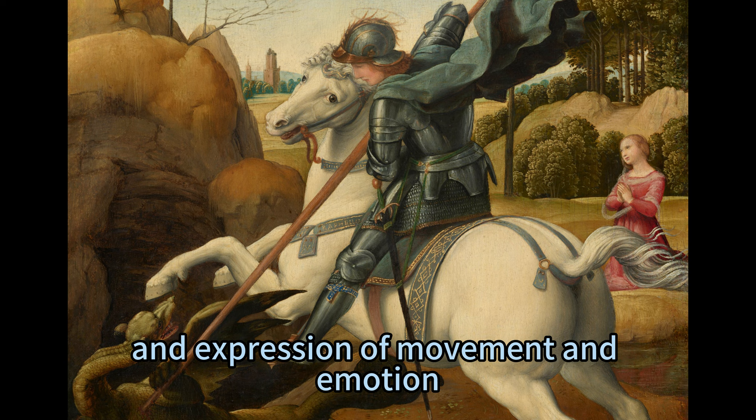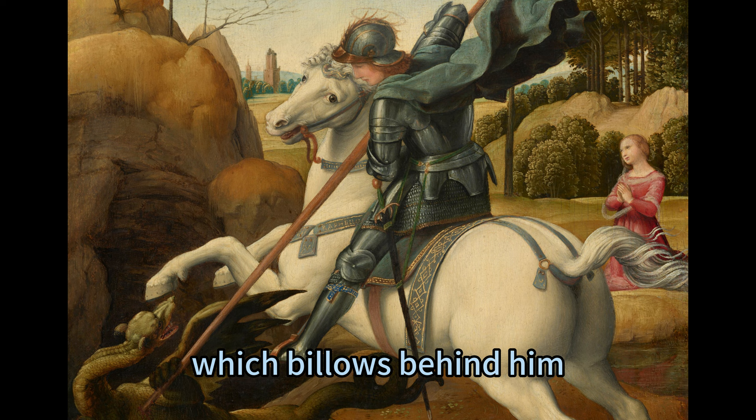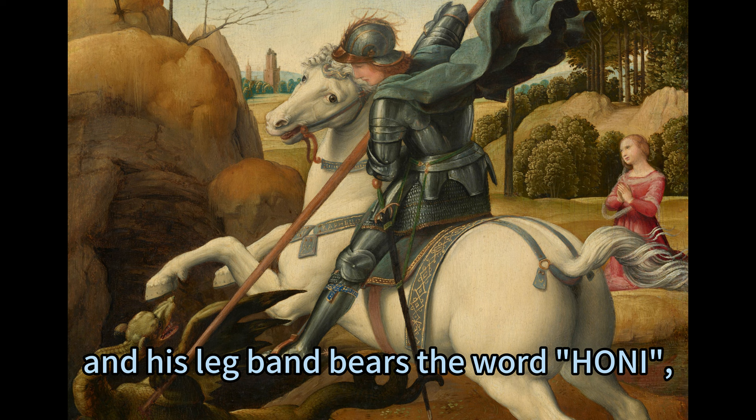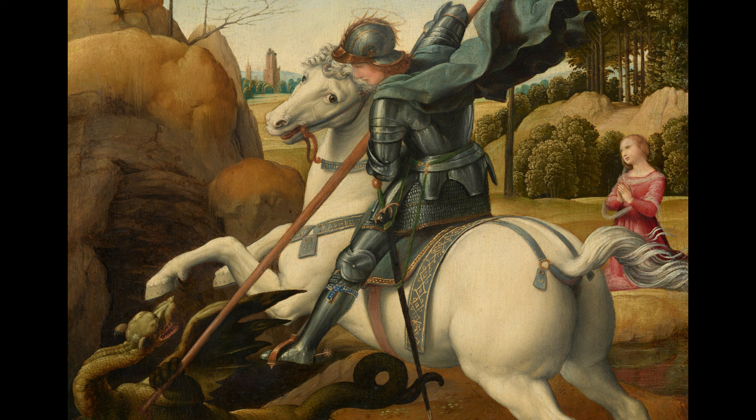Saint George is the central figure of the painting and dominates the scene with his heroic posture and gesture. He wears full armor that reflects the light and contrasts with his blue cape, which billows behind him. His helmet is decorated with gold, and his leg band bears the word 'honi,' meaning 'shame' in French — a possible reference to the Order of the Garter, a prestigious chivalric order in England of which Raphael may have been aware.